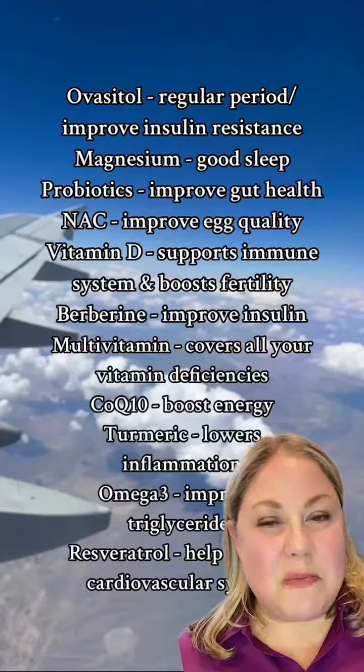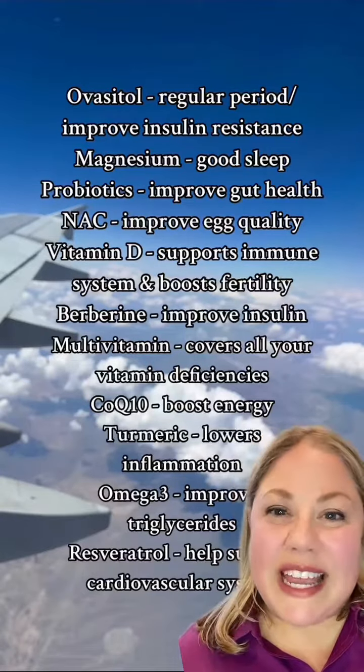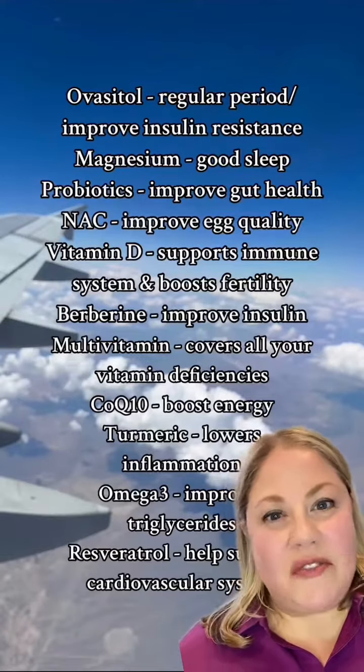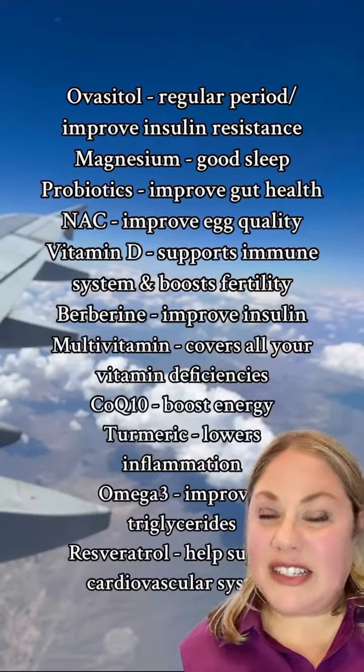Magnesium is really important to help you get a good night's sleep. This mineral can be taken in the evening and promotes relaxation. Probiotics are great for improving your gut health, which can also help lower your testosterone.